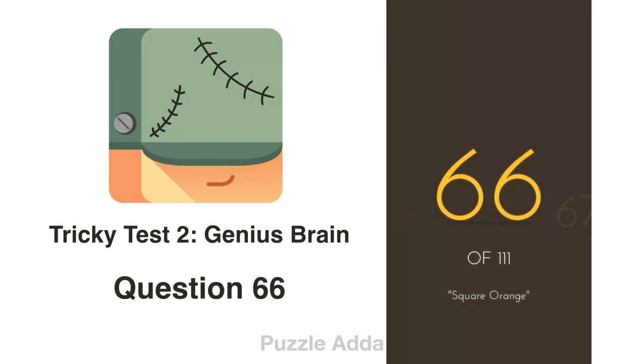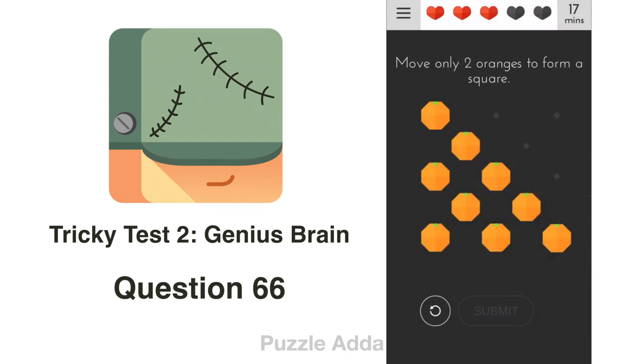Question 66: Move only two oranges to form a square. We move one orange to the bottom side and another orange to the left side to make a square.